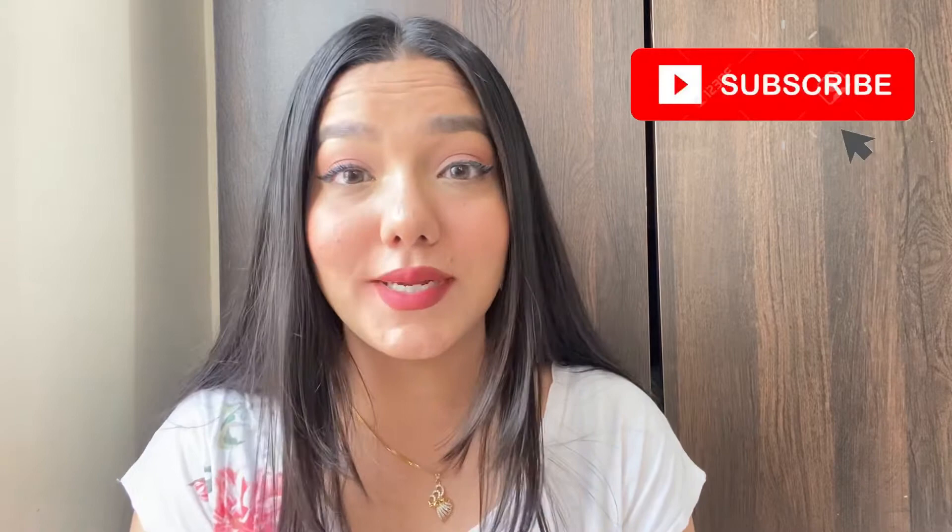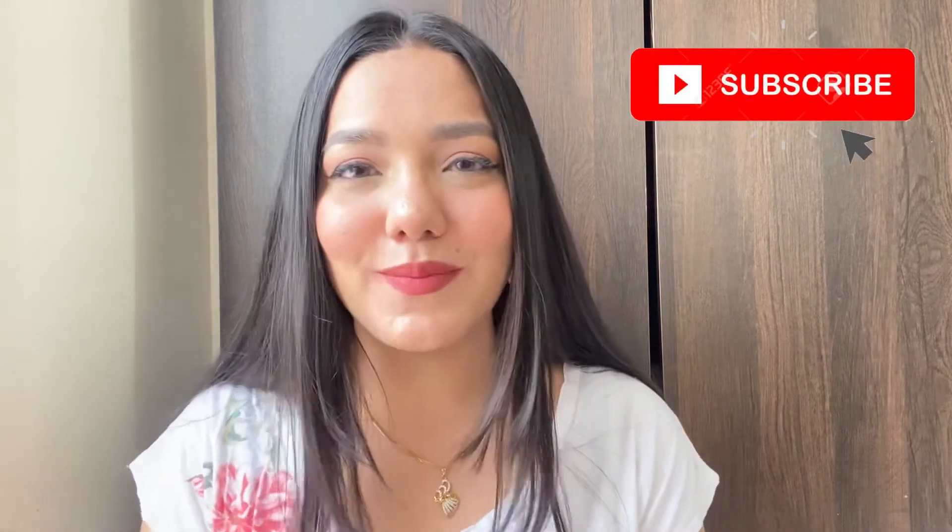Hi guys, welcome to my channel! I hope you're all doing amazing. If you're new here, I'm Puja. I post makeup and fashion related videos on my channel. If you love this type of content, make sure you hit the subscribe button and press the bell icon to get notified whenever I upload a new video. You can also follow me on Instagram and Facebook.